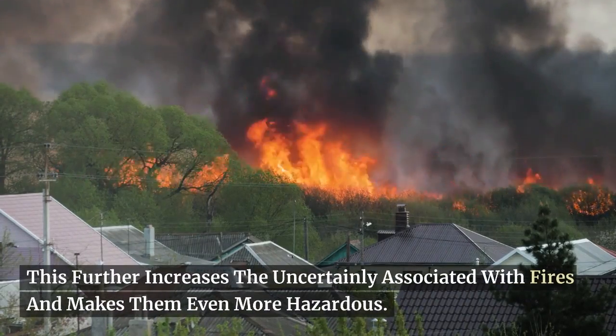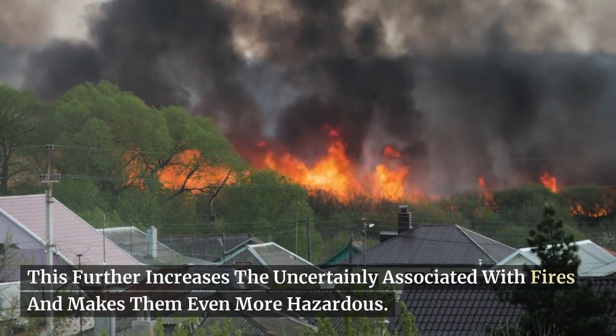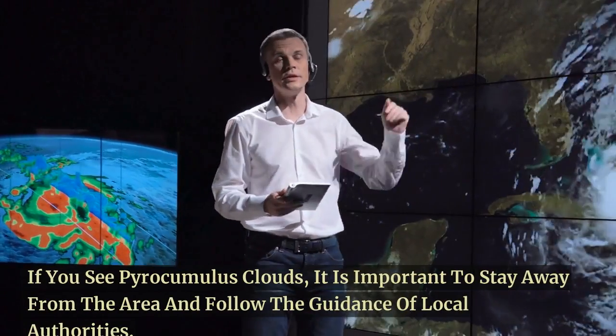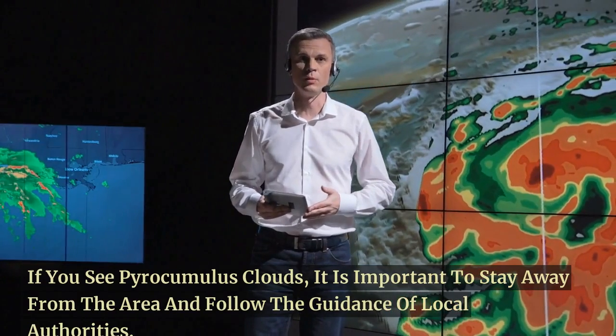This further increases the uncertainty associated with fires and makes them even more hazardous. If you see pyrocumulus clouds, it is important to stay away from the area and follow the guidance of local authorities.